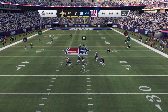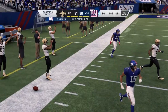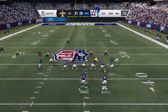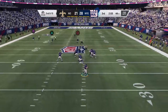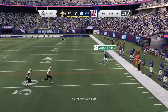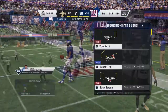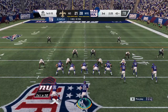Now Manning. The coverage terrific there as that's knocked down and incomplete — good coverage that time by Patrick Robinson. An incomplete pass on first down, that leads to a second and ten. Manning. It's complete to Gordon Tate, taking it across midfield and inside the 45. 13 yards, good for a Giants first down.